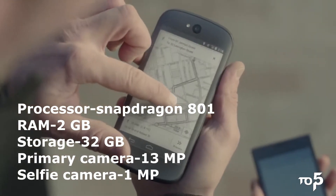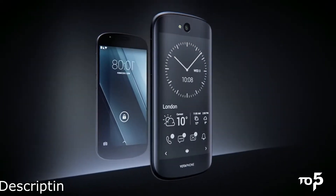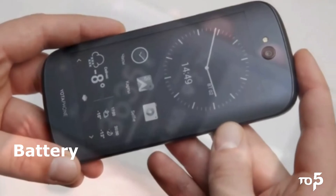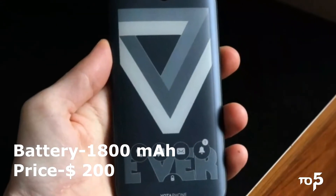The primary camera is 13 MP and the secondary camera is 1 MP. It also has all the sensors and wireless connectivity like hotspot and Bluetooth. It is powered by a 1800 mAh lithium polymer battery. The price of this dual display smartphone is $200.